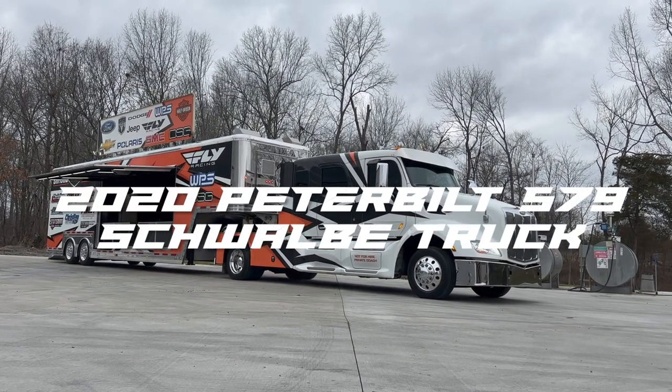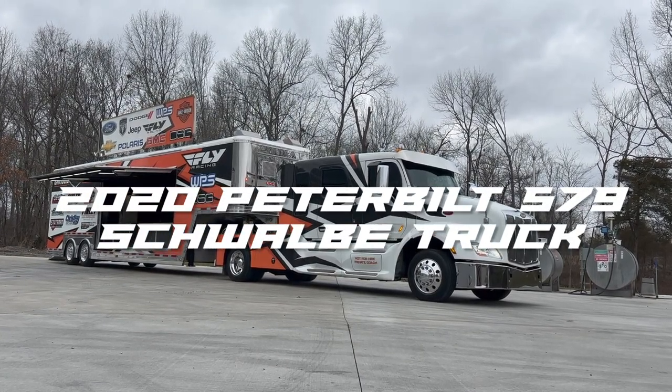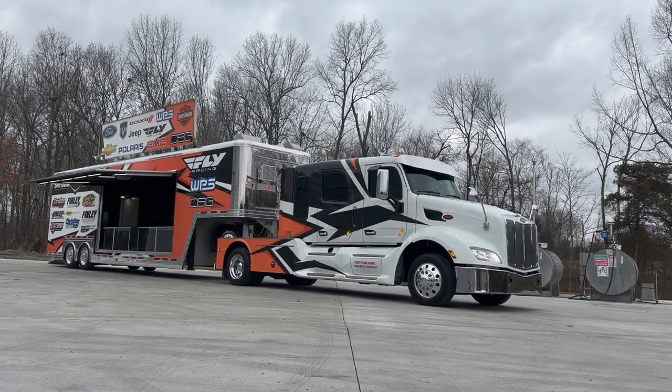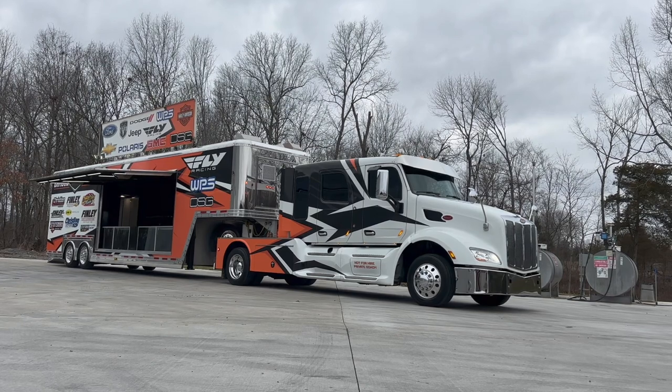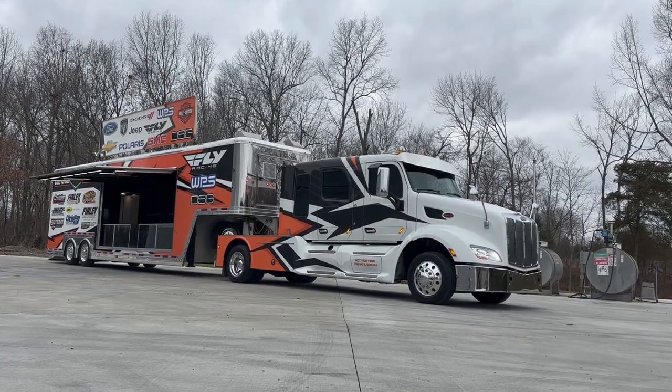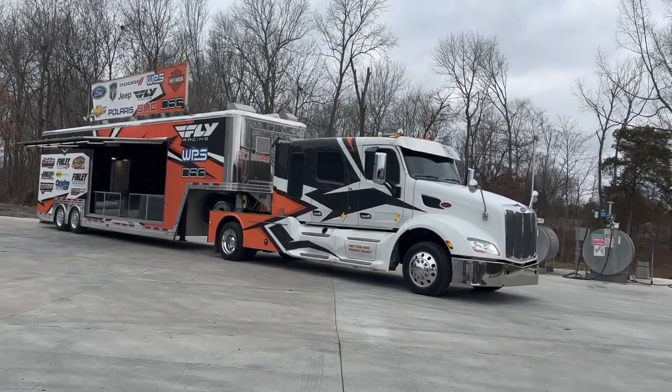I've got a 2020 Peterbilt 579 chassis with the Swabby four-door conversion. It seats seven people, good horsepower, the right transmission — this truck's got it all going on.